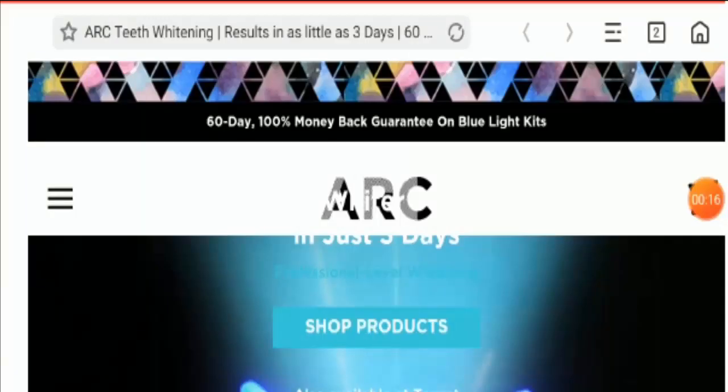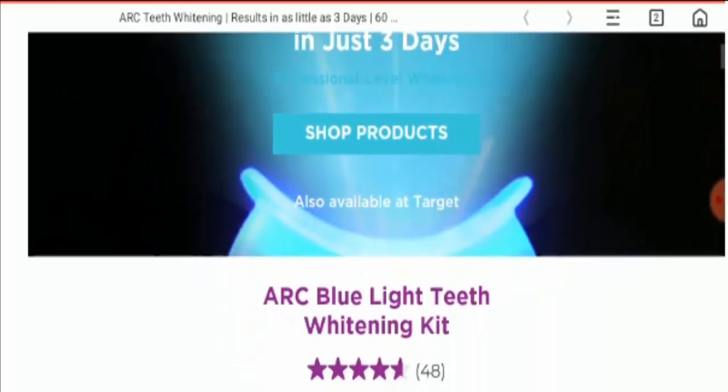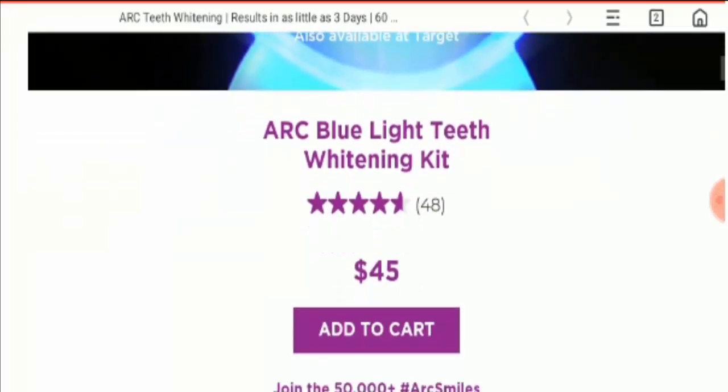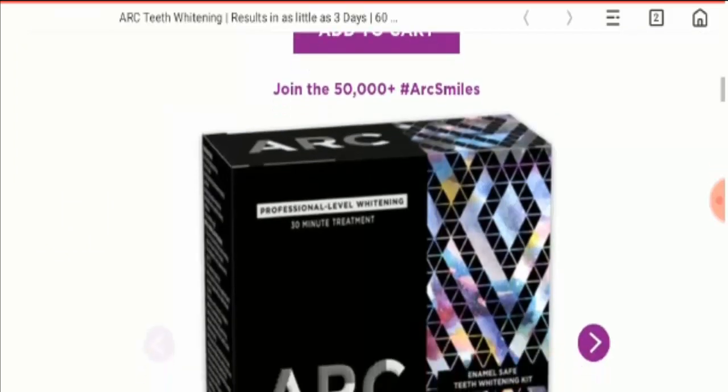Hello friends and welcome to all of you in this new video. Today I am going to explain our whitening booster product review — whether it is legit or a scam. This is not our product. If you have never ordered this product, this unbiased review will help you in deciding whether you should buy it or not.